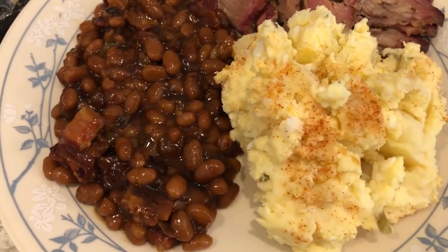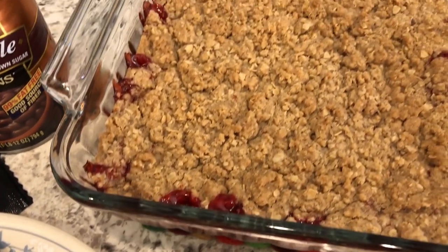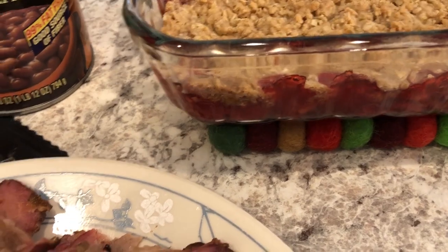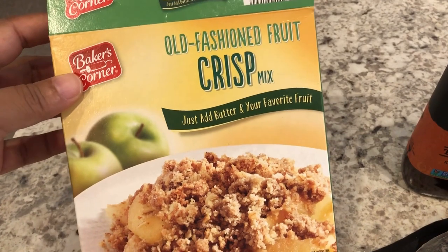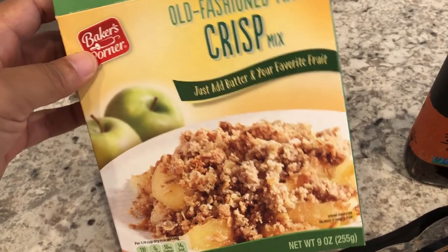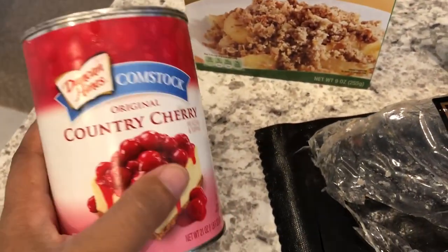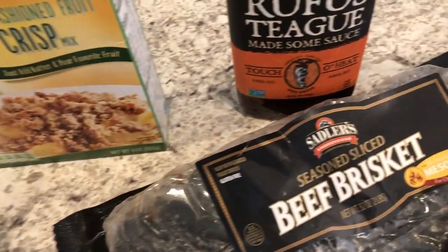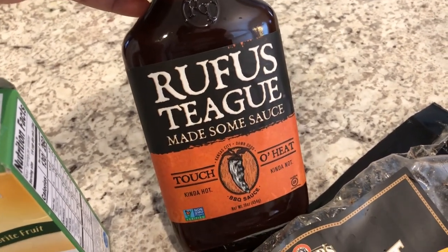I also made some potato salad and a dessert for us — a cherry crisp. The cherry crisp mix I picked up from Aldi, maybe a couple of months ago — one of their seasonal items — and you just add butter and fruit to it. I used it from my pantry along with a can of cherry pie filling and topping. And then we are going to add some barbecue sauce to our brisket once we sit down at the table.